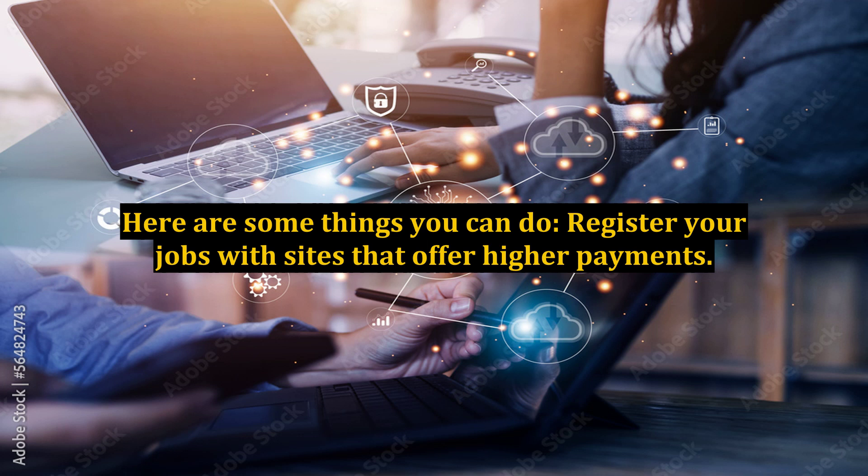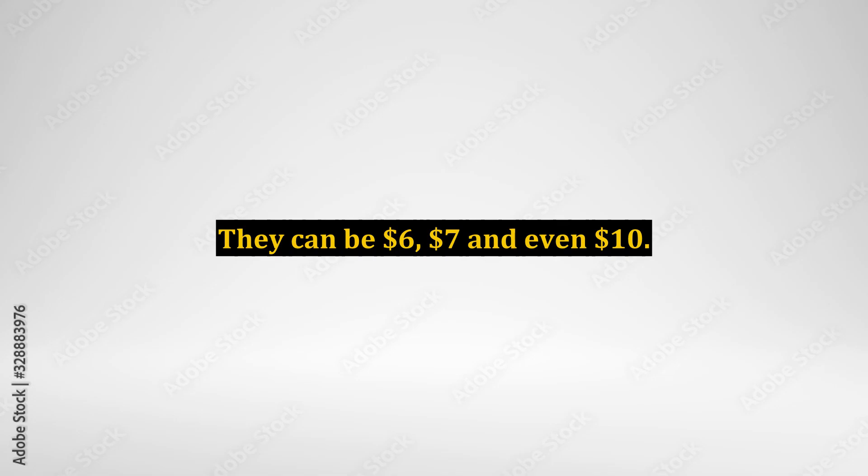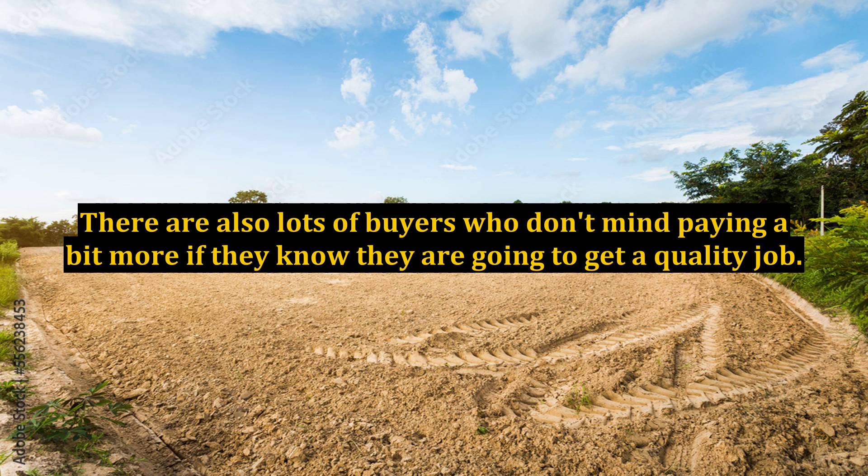Here are some things you can do. Register your jobs with sites that offer higher payments. Although the original model for micro-job sites is for $5 payments — actually $4 when the commission of $1 to the website is deducted — there are other sites where you can list your job, also called a gig, for higher amounts. They can be $6, $7, and even $10. It is well worth listing your services on these sites; many are visited by thousands of people each day. There are also lots of buyers who don't mind paying a bit more if they know they are going to get a quality job.